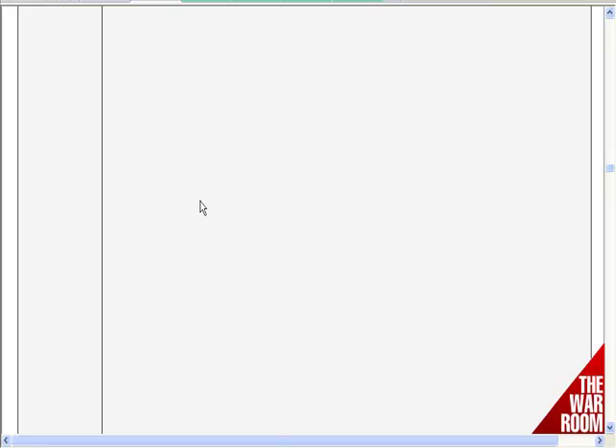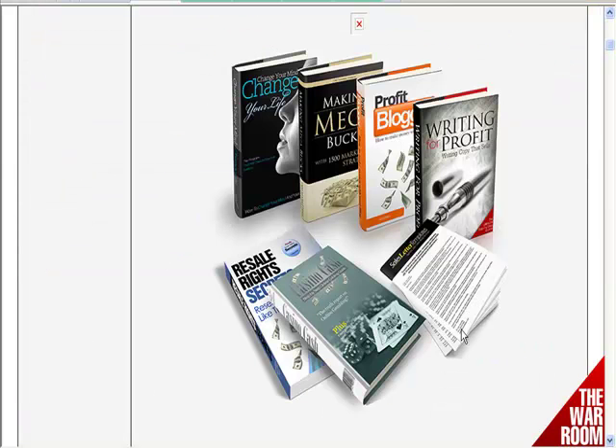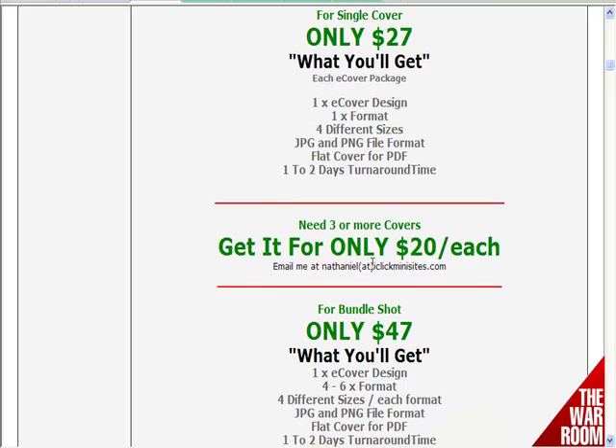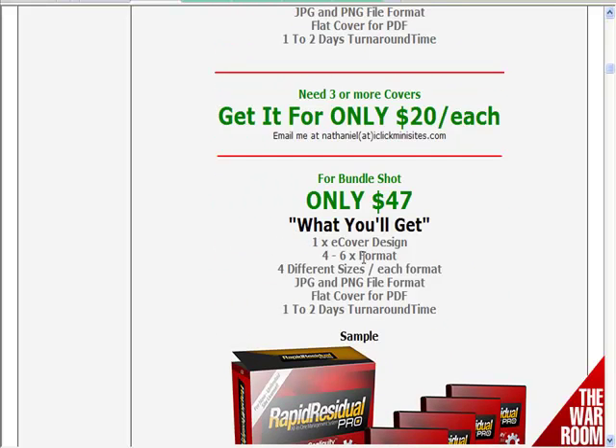Basically what you'd do is look through and find someone that's good and meets your price point. You can see someone here who will just do your graphics designs for you. For 27 you get a cover, and for 47 you get a bit more, as you can see.